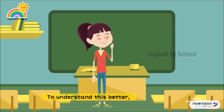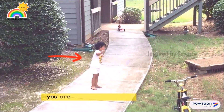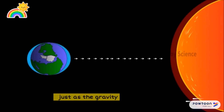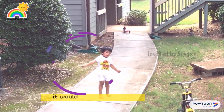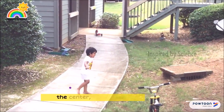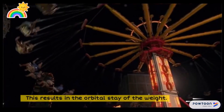To understand this better, consider you have a weight tied on the end of a string. If you swing it around, you are constantly pulling it towards your hand, just as the gravity of the sun pulls the planet inward, but the motion sideways keeps the ball swinging around. Without the sideways motion, it would fall to the center, and without the pull towards the center, it would go flying off in a straight line. This results in the orbital stay of the planet.